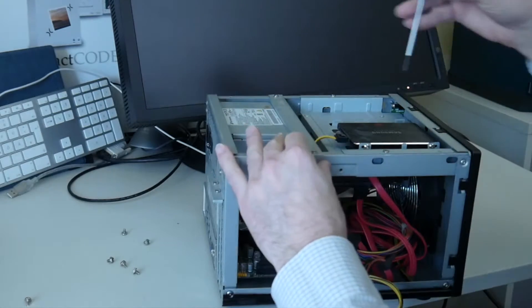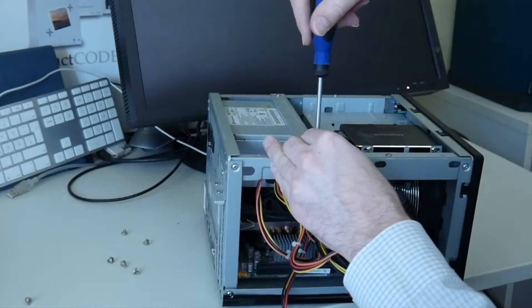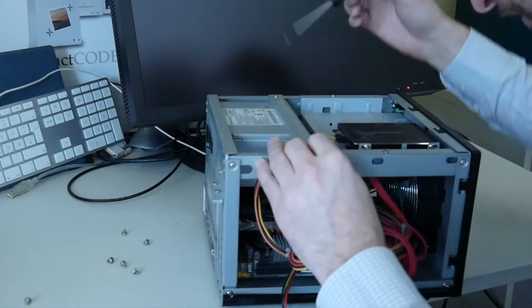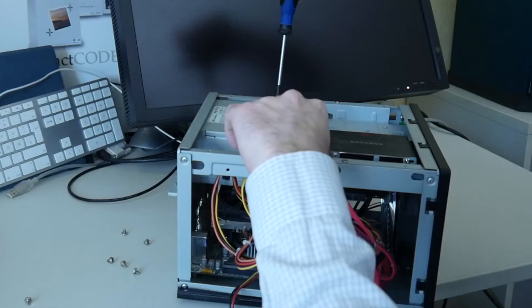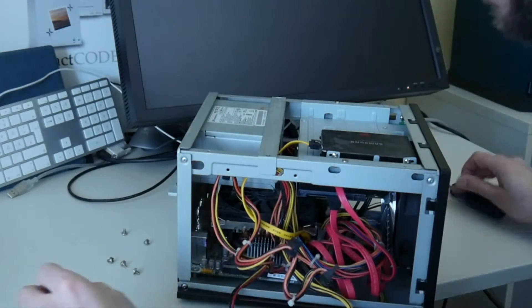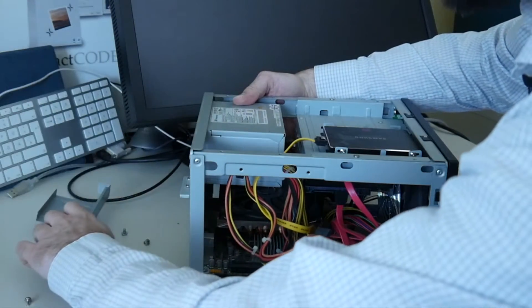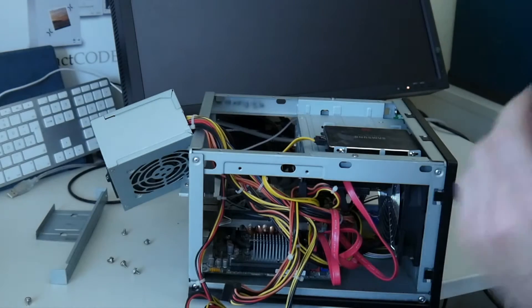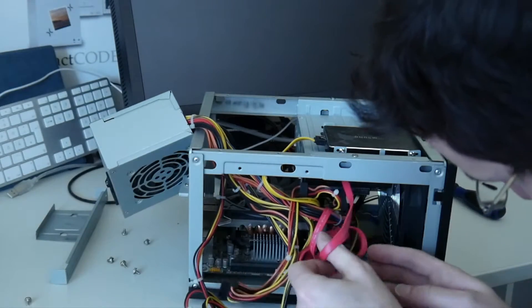Interestingly, in the new case they do not have this bridge anymore that holds the power supply. So they actually saved one metal piece, which also blocks this whole area for modular power supplies. Quite some design changes over the years in this case. I find it surprising that they produce this case so long given the fast-changing PC market.